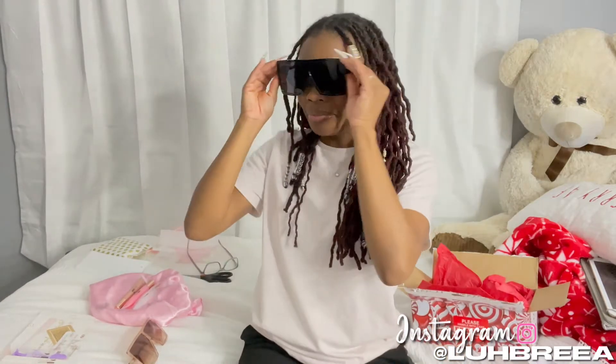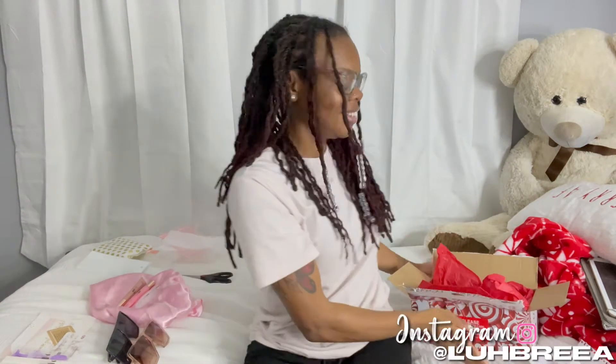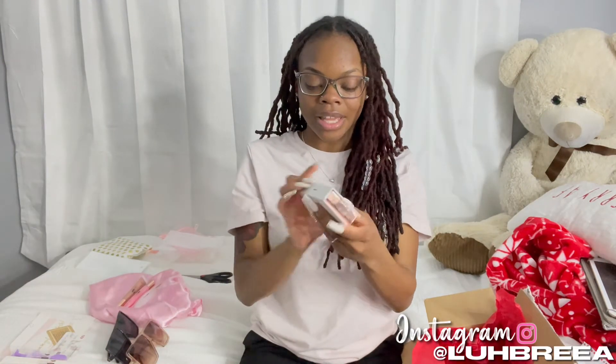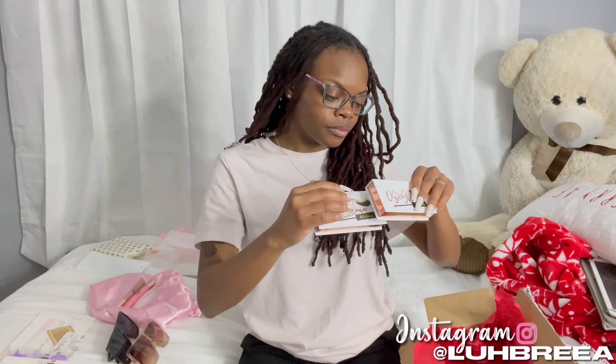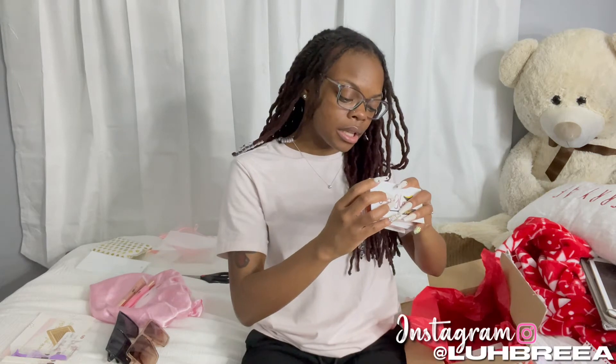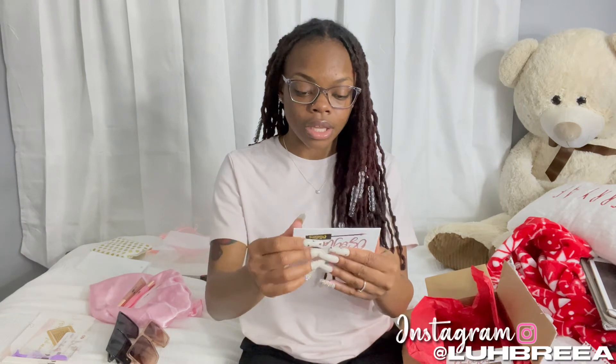I'm in love! Okay, let's move on to the lashes. I love the packaging — it's plain white on the inside with her rose gold branding. Some of these I can't make out the names, so when I open them I'll put the names on screen. Oh, these are cute and they come with a little thing inside — they come with a mirror! Look at this!